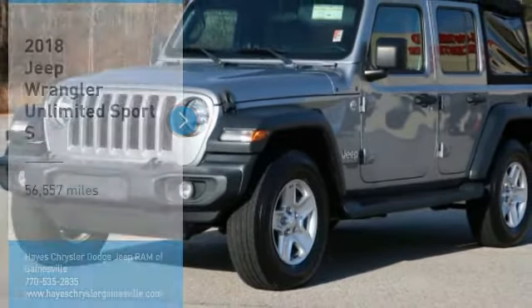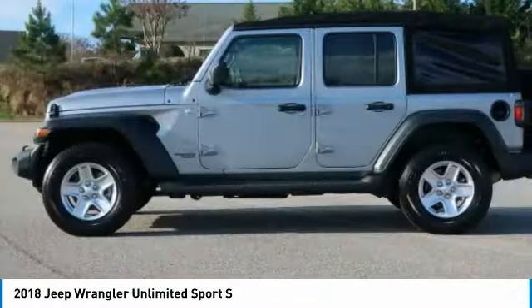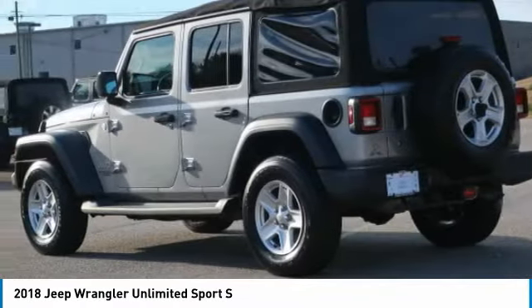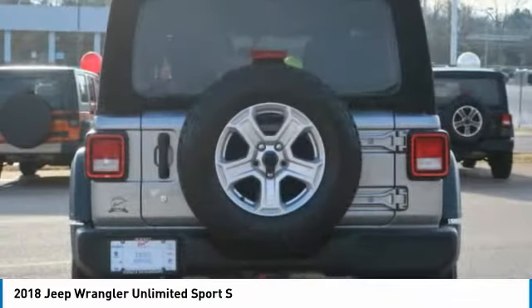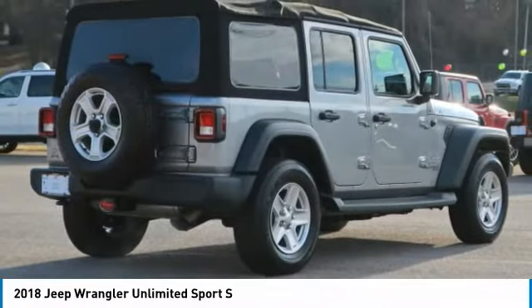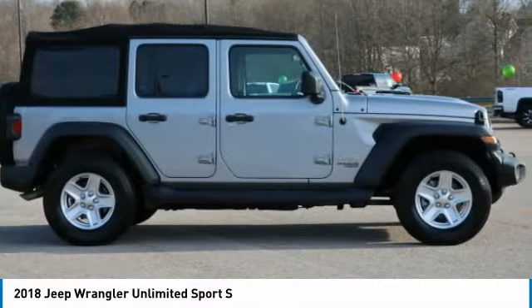Stop by and take a look at the 2018 Jeep Wrangler Unlimited. The Jeep Wrangler Unlimited is an on and off road capable vehicle that was made for you to enjoy. Stylish, rugged and comfortable — all traits of the Wrangler that let you decide where you want to go and how you want to get there.